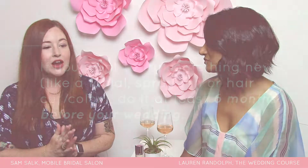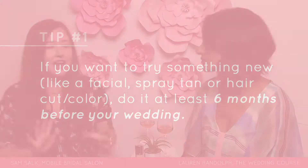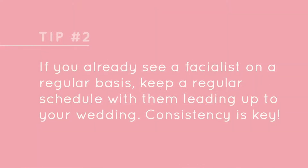The month out, don't do anything new. If you want to try something new, do it at least six months out — facial, spray tan, haircut, color, anything like that. Try it way in advance to see how your skin's going to react, if you're going to like it. And if you are seeing your regular facialist, keep seeing them up until your wedding day to keep that going.